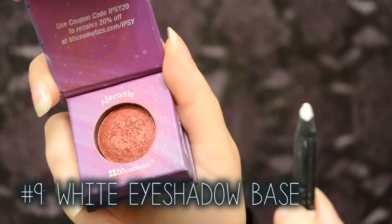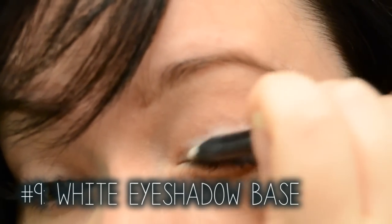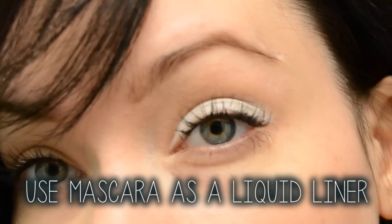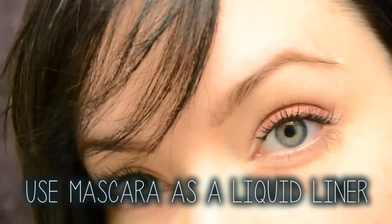Make your eyeshadow look more pigmented by using a white base. I like to use a white pencil — you can use a jumbo pencil or some sort of white cream base. And this will instantly make your eye, especially bright colors, really pop.